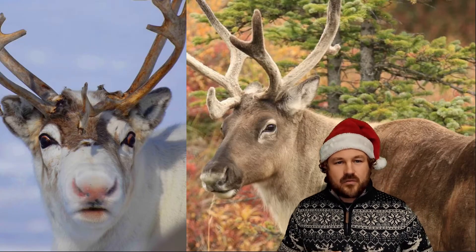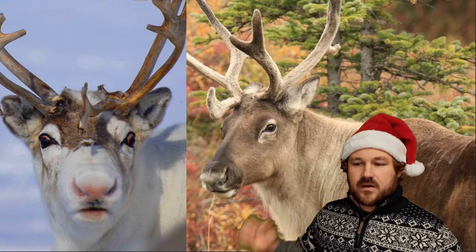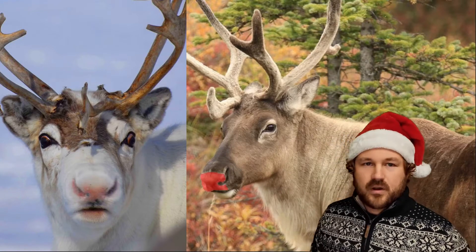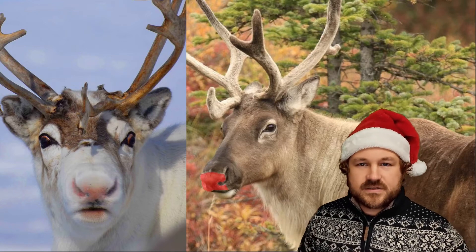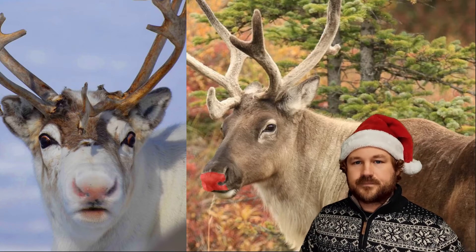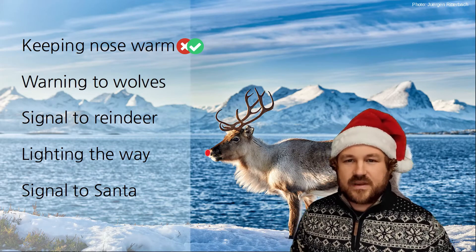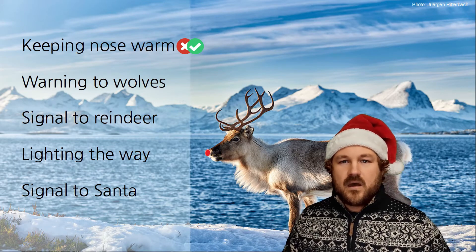But I'm not really convinced this is red enough to explain Rudolph. I'm really expecting Rudolph's nose to be a bright, bright red, not like this — just slightly more pink than usual. So this idea is a possibility, but I don't think it explains the really vibrant colours that we're expecting.